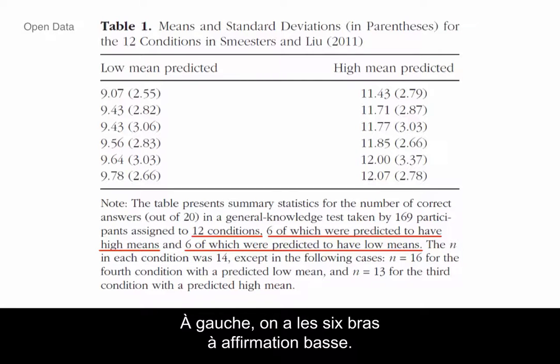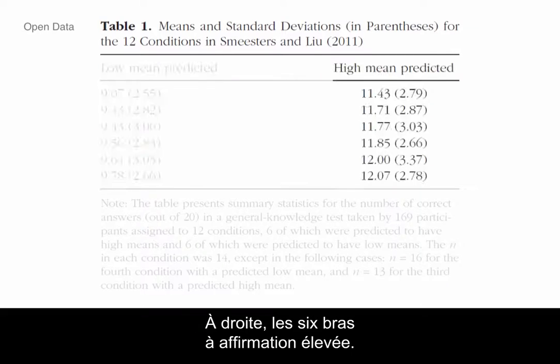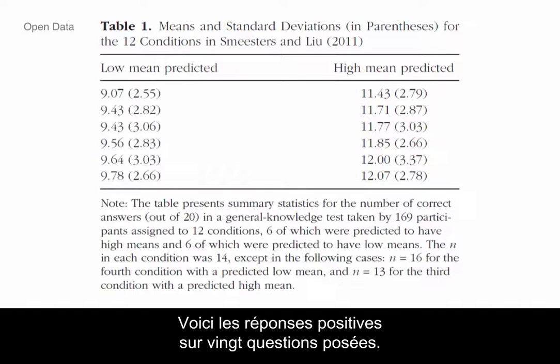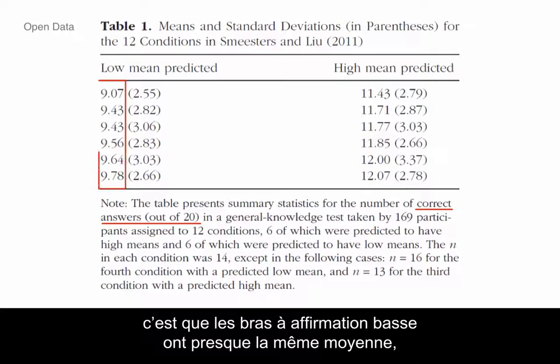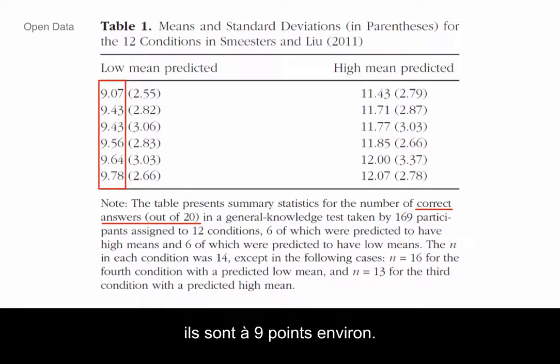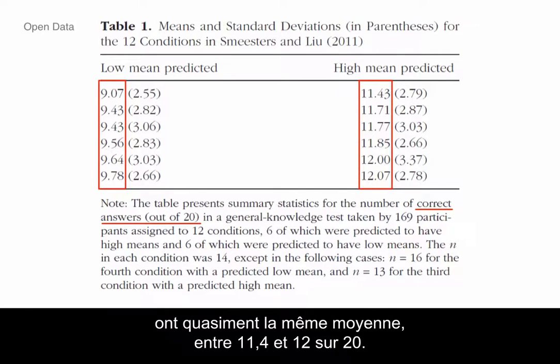We have the six low-predicted arms on the left and the six high-predicted arms on the right. This is yes answers out of 20 questions. The thing that caught Simonson's eye is that all the low-predicted arms have almost exactly the same mean — they're nine point something.